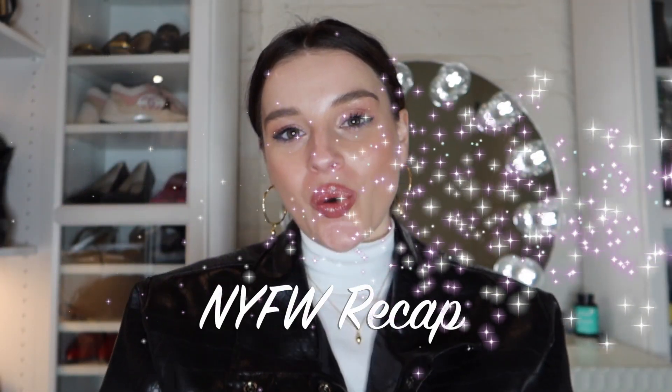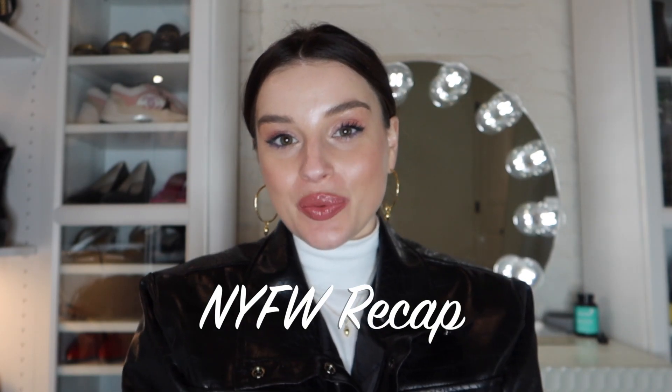Hi guys! Welcome back to my channel. I'm Taylor and if you didn't know already I was at Fashion Week last week and I went with TikTok, and it was a crazy, crazy week. I didn't get as much YouTube content as I wanted to so I missed a YouTube video last week, but I wanted to talk about the trends I saw at Fashion Week and a little recap of what I did.